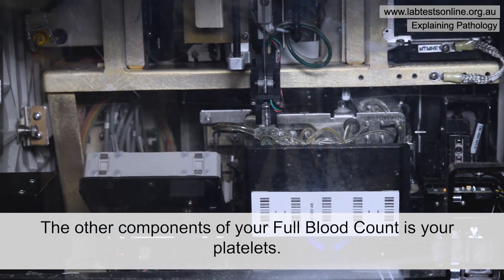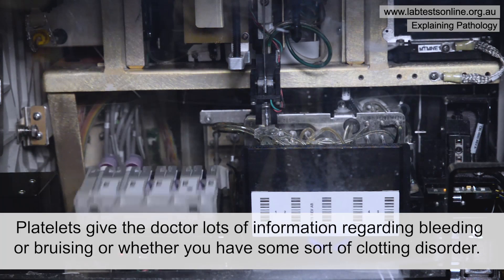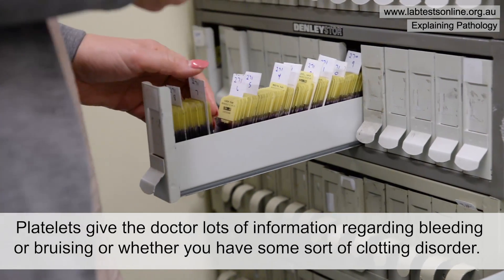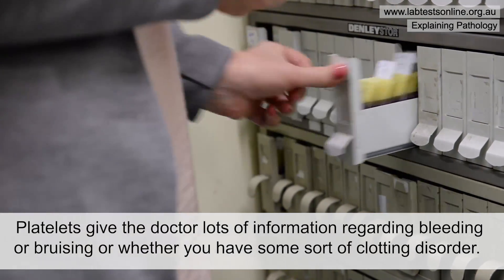The other component of your full blood count is your platelets. Platelets give the doctor lots of information regarding bleeding or bruising, or whether you have some sort of clotting disorder.